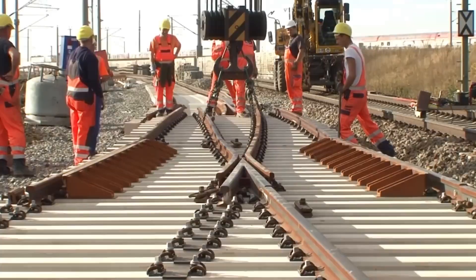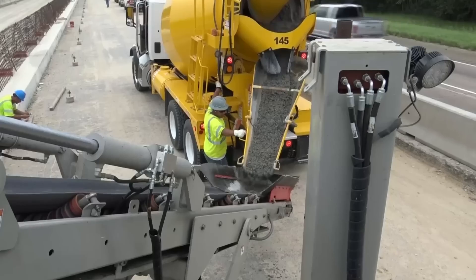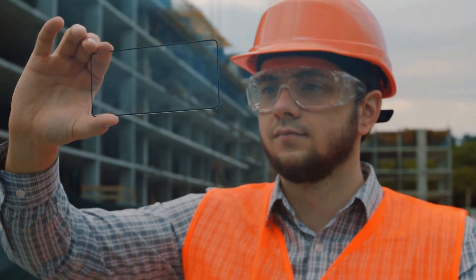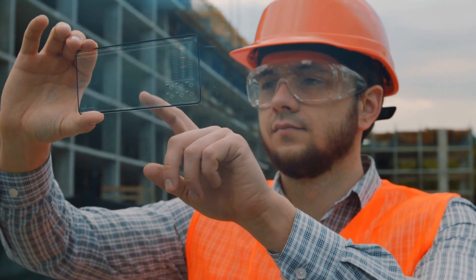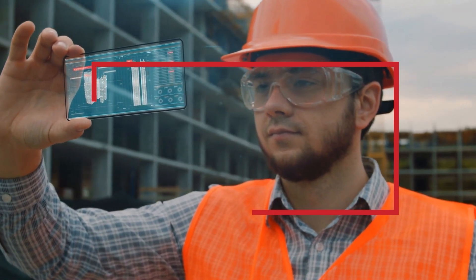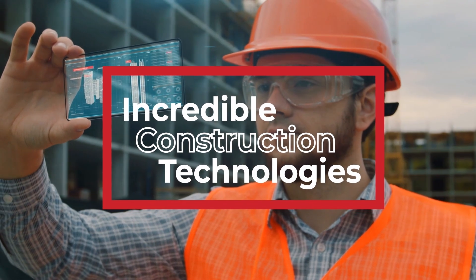Are you ready to check out some incredible construction techniques and construction technologies? You won't believe what you're about to see! We have a list of amazing inventions you must see — here are some incredible construction technologies you won't believe exist.